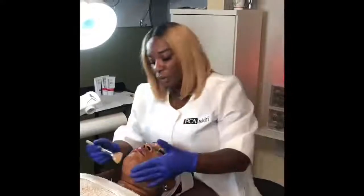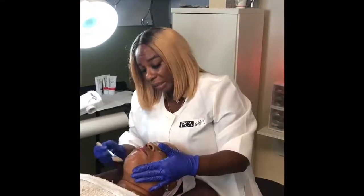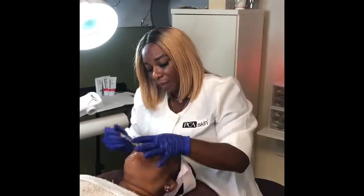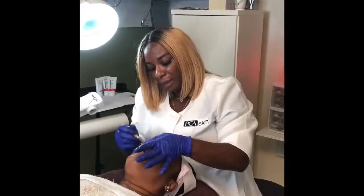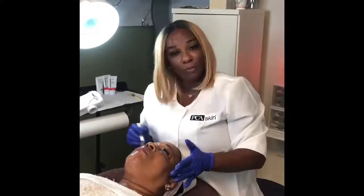We're just going to go ahead and add the thermal geloid on, which is going to heat up on her skin. I'm going to massage it into the skin afterwards, and then we're going to remove it, then add correctives and sunscreen and watch her be beautiful and bright.